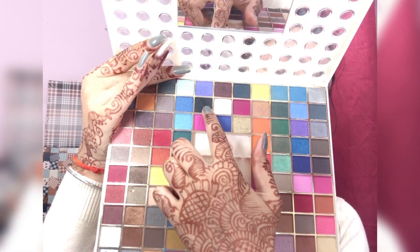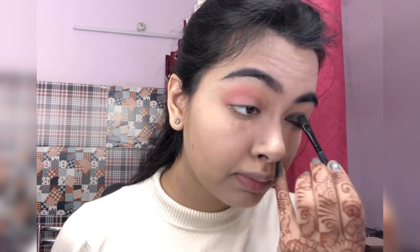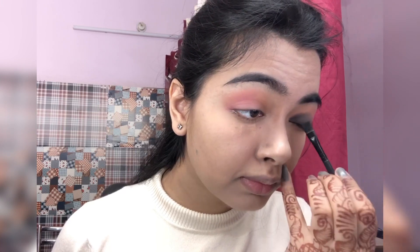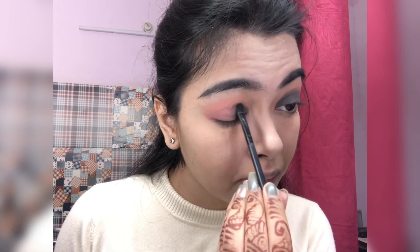Now I'm taking this black shade. I honestly thought about doing some glitter, then I thought — I never put black on my lid, I just never use black on my lid. But then I thought, let's just try it out.